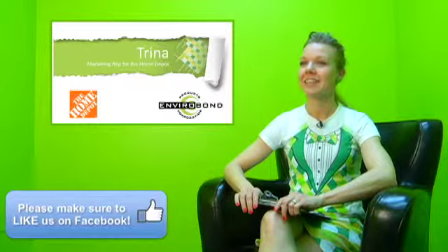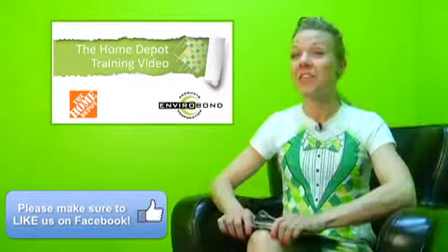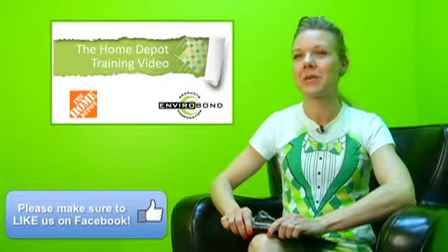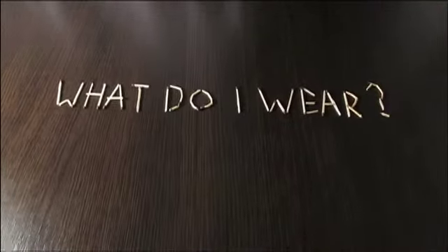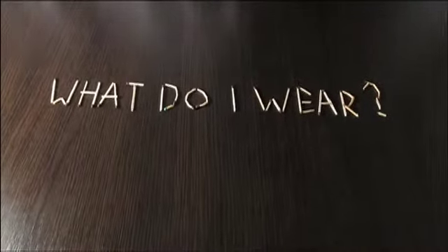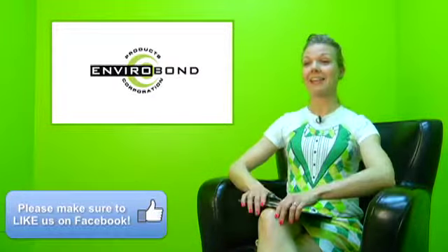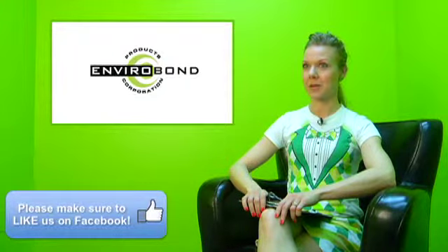Hi, I'm Trina and I'm a marketing rep for EnviroBond at the Home Depot. This video is for the marketing reps who are going into the Home Depot for the first time representing EnviroBond. Your outfit is going to be a tuxedo t-shirt like the one I'm wearing right now, and you're going to be wearing some steel-toed shoes. Steel-toed shoes are required by the Home Depot.